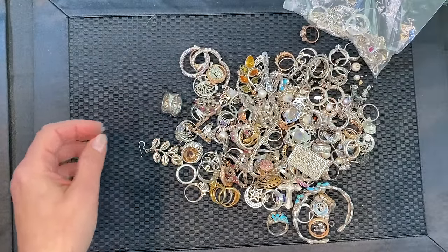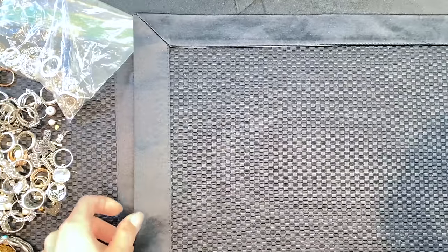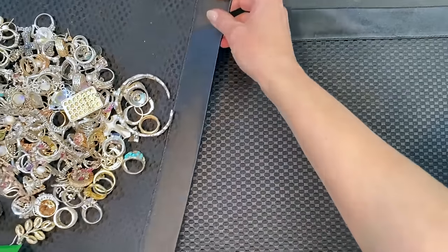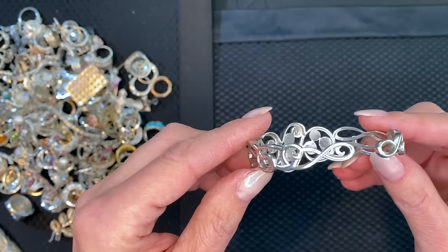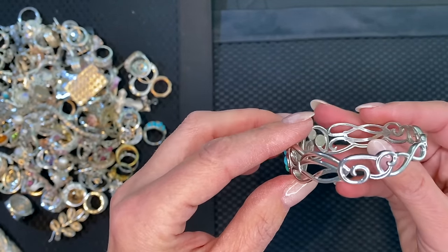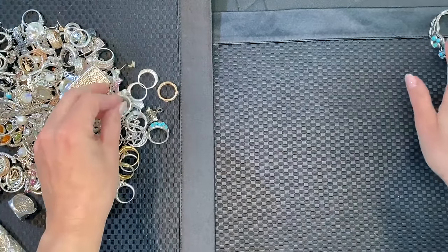I'm going to make rows of ten. The first piece is a sterling silver and turquoise cuff bangle — there's nothing but silver in here unless something snuck in that looked like silver but wasn't. Gorgeous cuff bangle, that's the first piece.